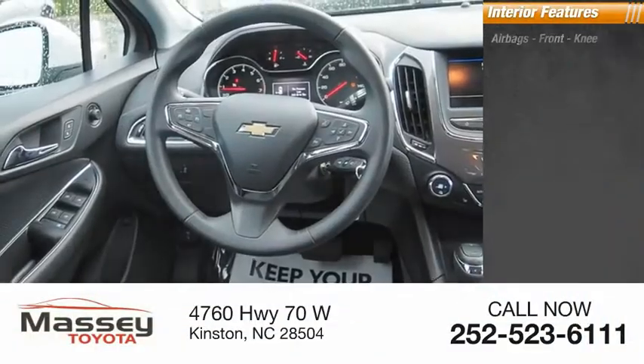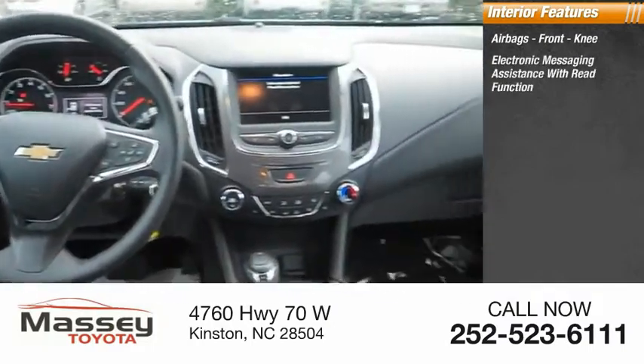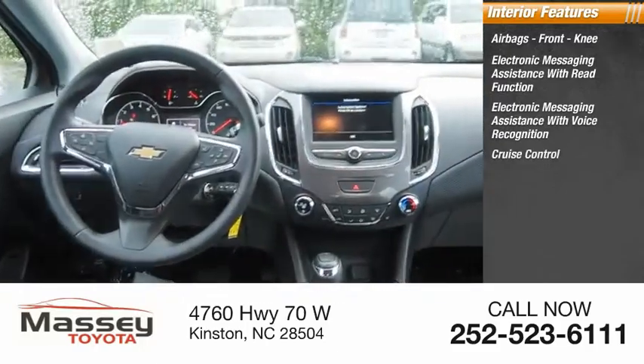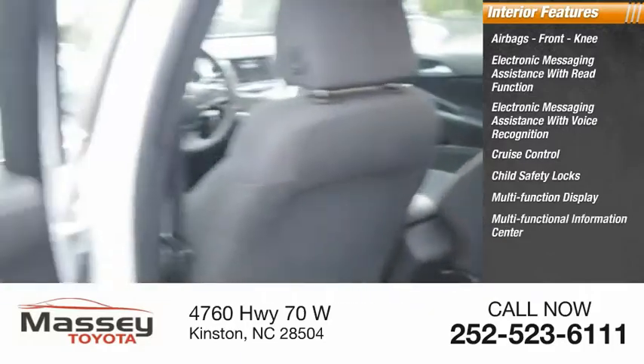Inside you'll find airbags, front knee, electronic messaging assistance with read function, electronic messaging assistance with voice recognition, cruise control, child safety locks, multi-function display, multi-functional information center.